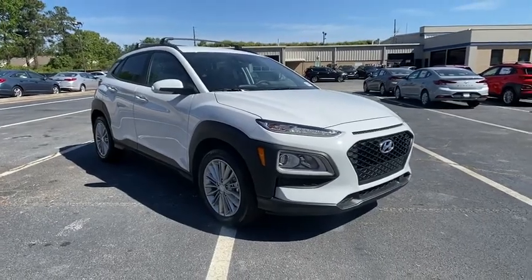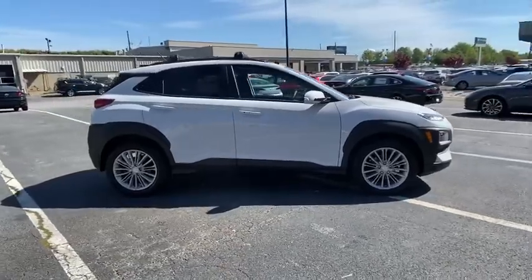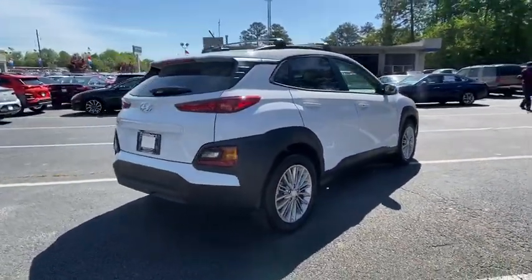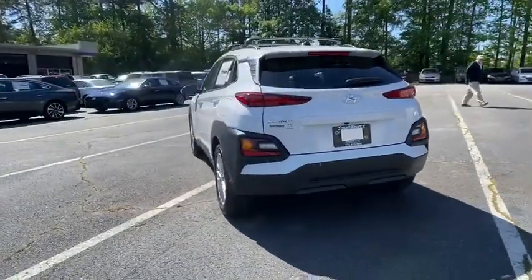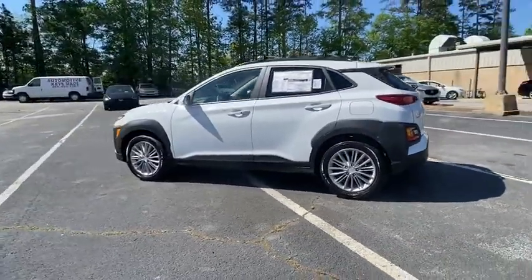Looking for the right vehicle? Check out the 2020 Hyundai Kona. The Hyundai Kona provides a wide variety of functionality in a small SUV body. The energetic design is perfect for those looking to marry their adventurous side with their urban lifestyle. Here are some of this vehicle's great options.